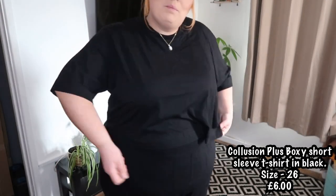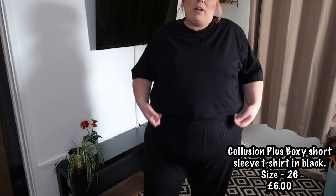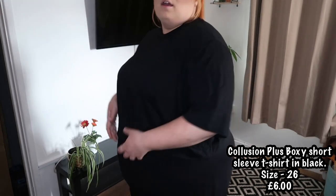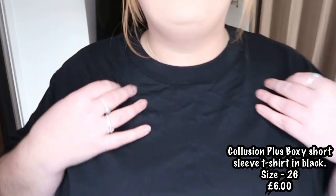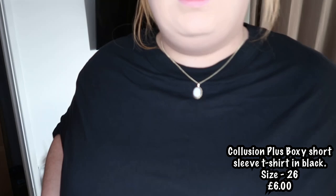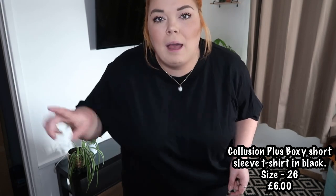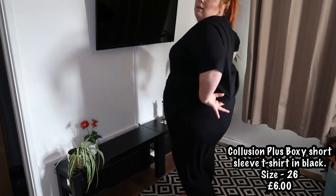I promise this is the last crop top of this haul — another crop top! This is from Collusion and I got this in a size 26 as well. Look how much baggier this is. I love it. It's a bit hard to see because I'm wearing it with black joggers. But you can get the idea. It's got nice baggy sleeves and kind of a thick collar up the top. I really quite like that. This was really cheap as well — I think it was like £5. This is Collusion and I really, really like this.